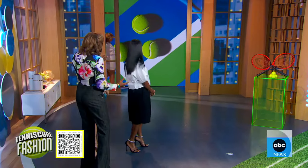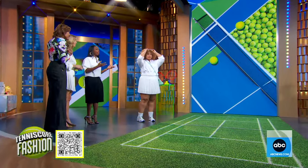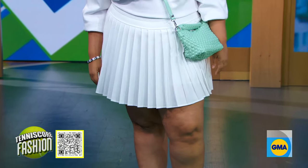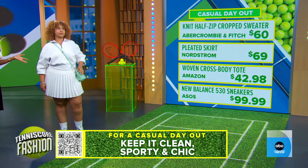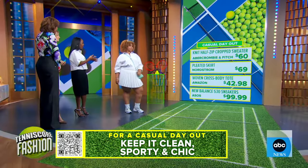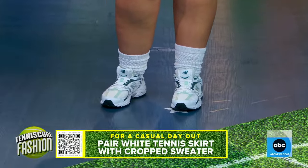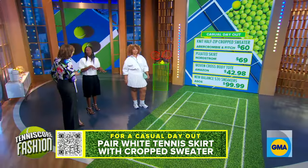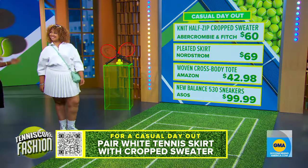Christine is showing us the casual look. This is tennis core — it's clean, it's chic, it's an all-white palette. It's comfortable and sporty. She's wearing a white pleated tennis skirt paired with an oversized top from Abercrombie. The balance of a short skirt with something slightly oversized really works. We're doing slouch socks with New Balance sneakers, which are $100, and a mint green crossbody bag — comfortable without sacrificing style.